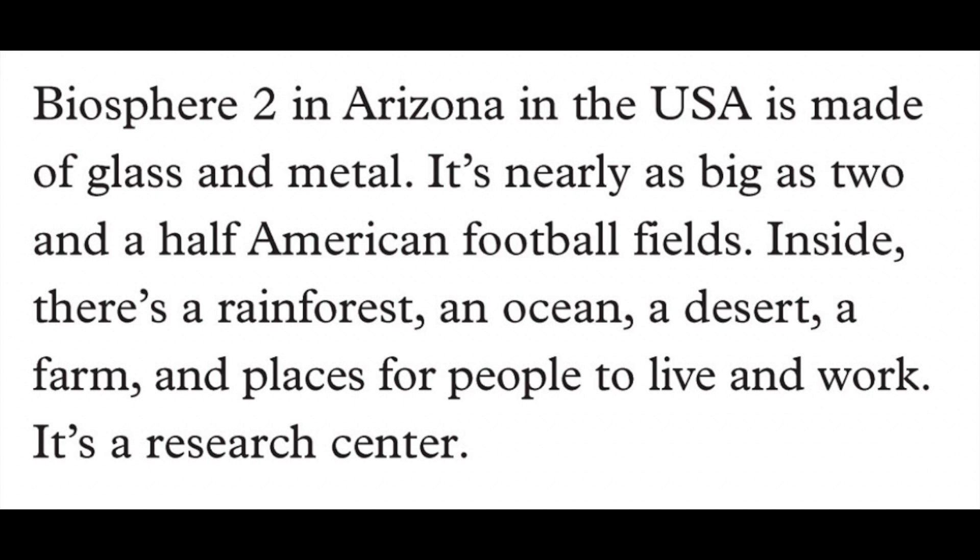Biosphere 2 in Arizona in the USA is made of glass and metal. It's nearly as big as two and a half American football fields. Inside there's a rainforest, an ocean, a desert, a farm and places for people to live and work.